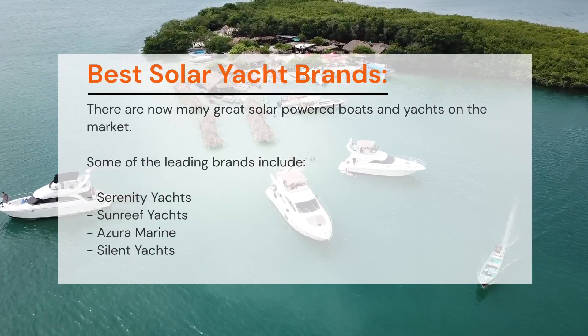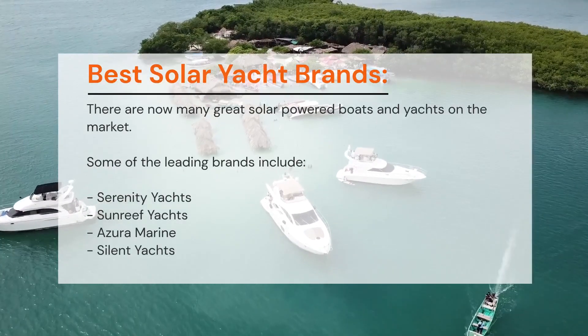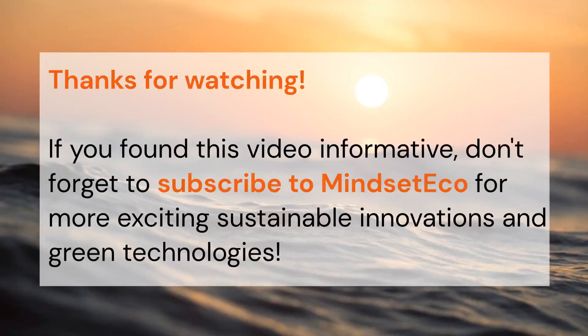Some of the leading brands include Serenity Yachts, Sun Reef Yachts, Azura Marine, and Silent Yachts. If you found this video informative, don't forget to subscribe to Mindset Eco for more exciting updates on sustainable innovations and green technologies. Thanks for watching.